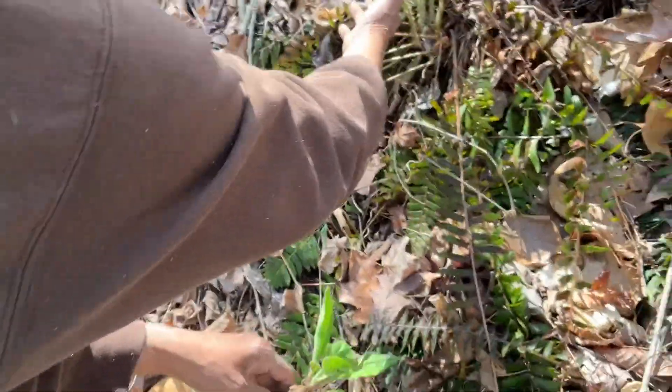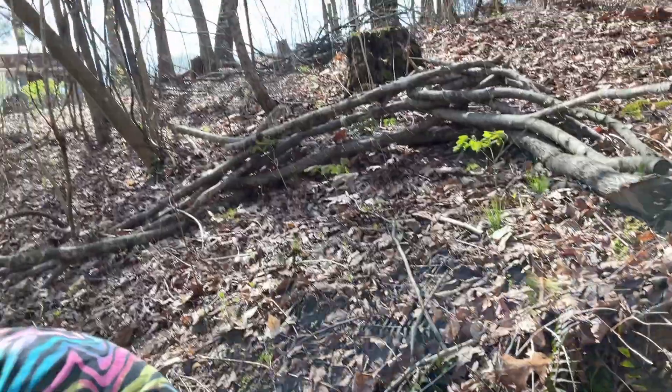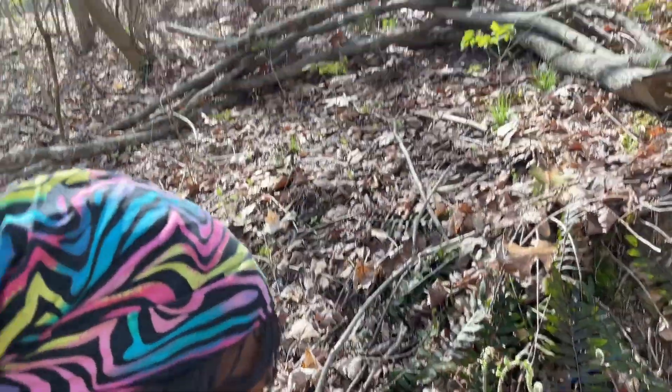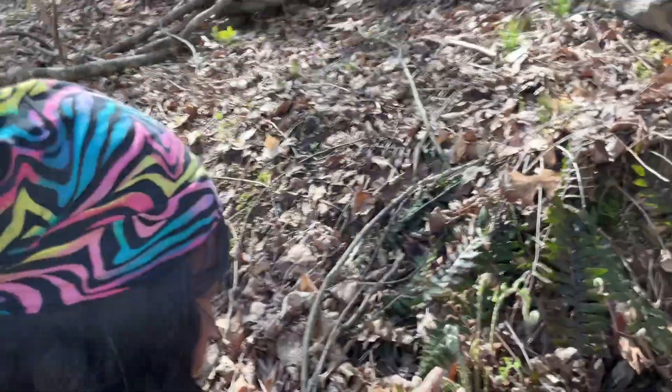These are fiddleheads, and I'm getting ready to go in and get some scissors and pickle these for our Forest to the Table event so that they'll be edible and ready to go. They grow on the ferns — these are fiddleheads.